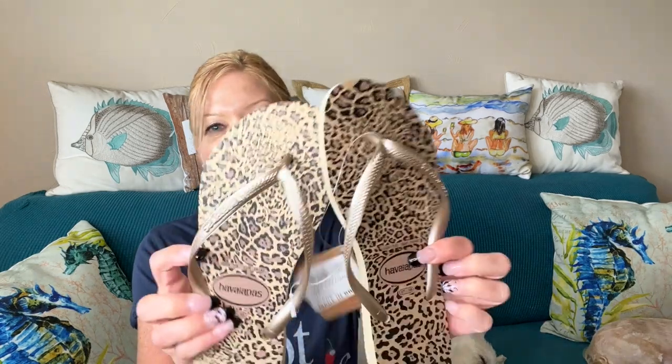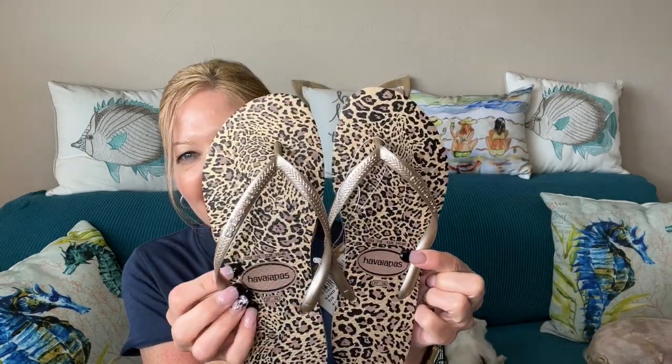Let's go over what I chose. I grabbed shoes — these are a Javaiana flip-flop, the Slim Animals Sandal in brown. I thought these looked so fun and I was excited about them. They were $30. I love Javianas — does anybody else have them? I love these for every day in the summer, around the pool, running errands — so comfortable. When I saw this pair I hadn't seen them anywhere else, I thought I have to grab these.